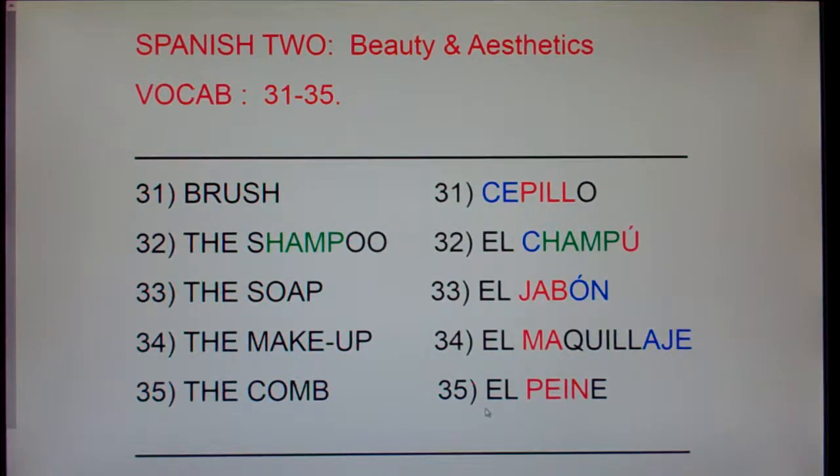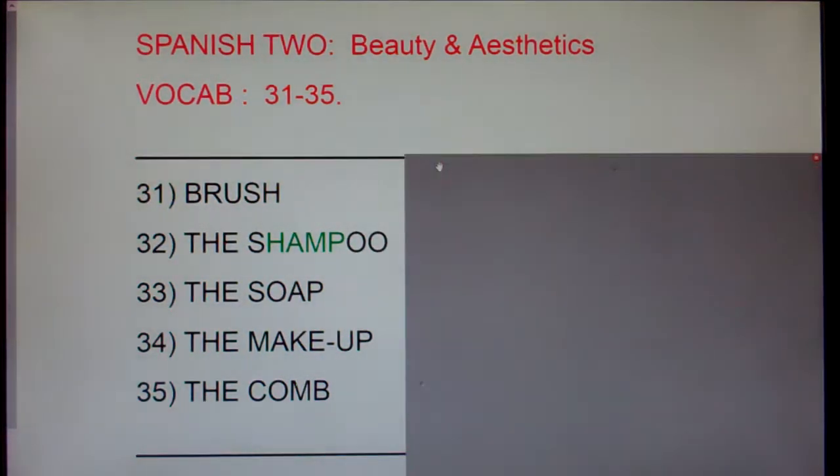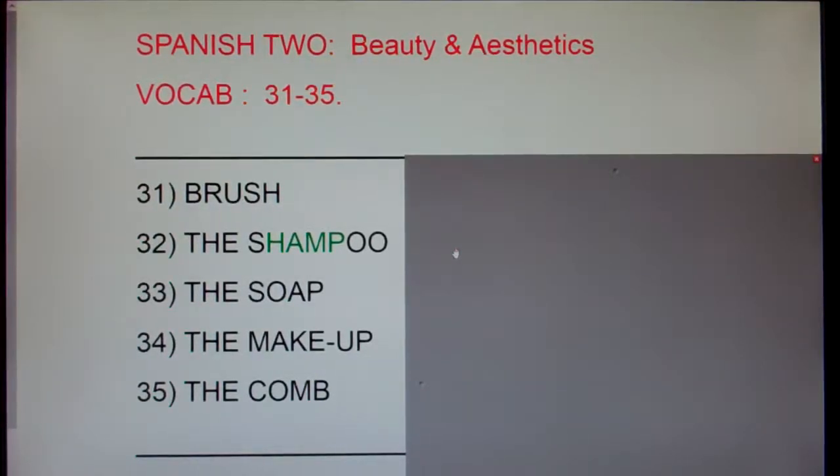And again, comb is el peine. It can be painful to run a comb through your hair. Now let's do a post-test. I'm going to cover up these words in Spanish, and I'd like you to look at their English equivalents and either say the Spanish out loud, or even better, write the five Spanish equivalents down on a sheet of paper. This has been Spanish 2, Beauty and Aesthetics, vocab 31 through 35.